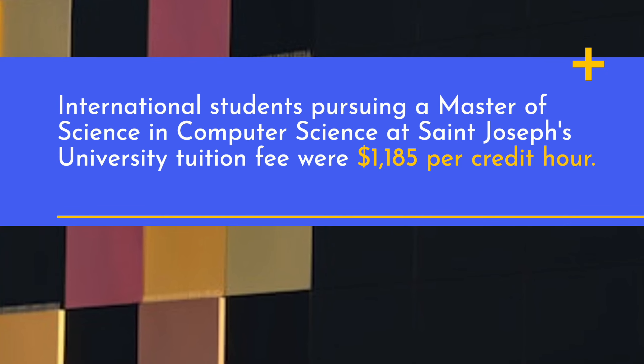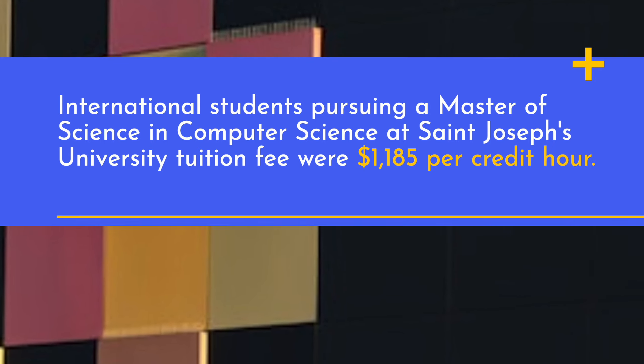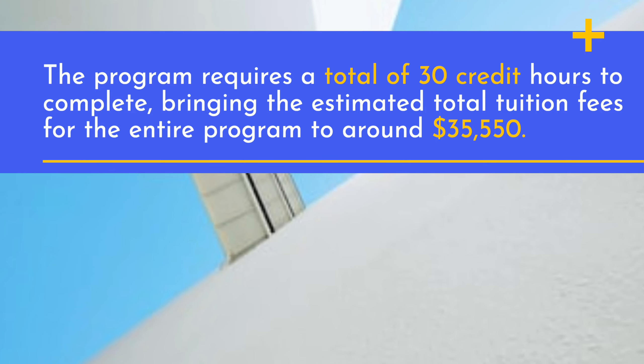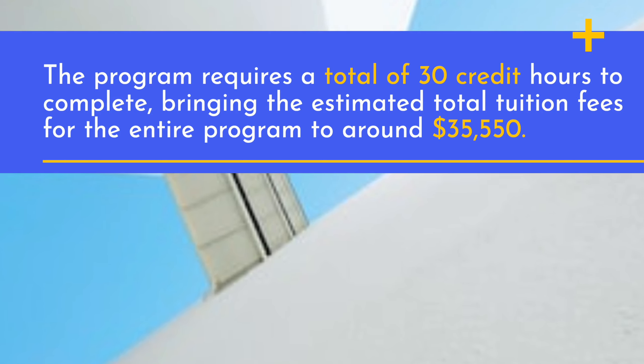International students pursuing a Master of Science in Computer Science at St. Joseph's University pay a tuition fee of $1,185 per credit hour. The program requires a total of 30 credit hours to complete, bringing the estimated total tuition fees for the entire program to around $35,550.